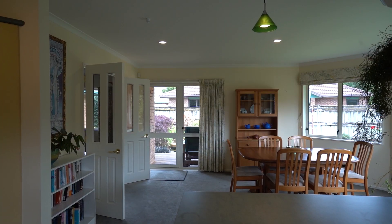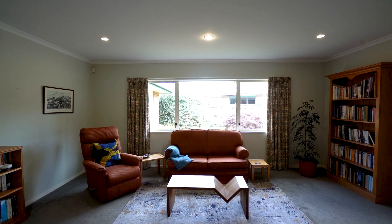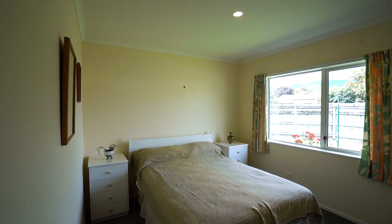Spread out over 212 square metres, you've got everything in here. All this place needs is for you to add your style and your touch.